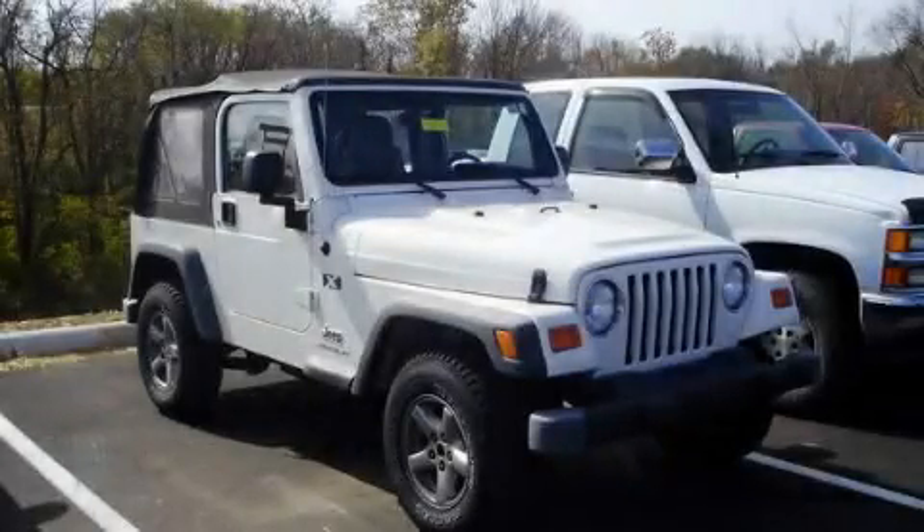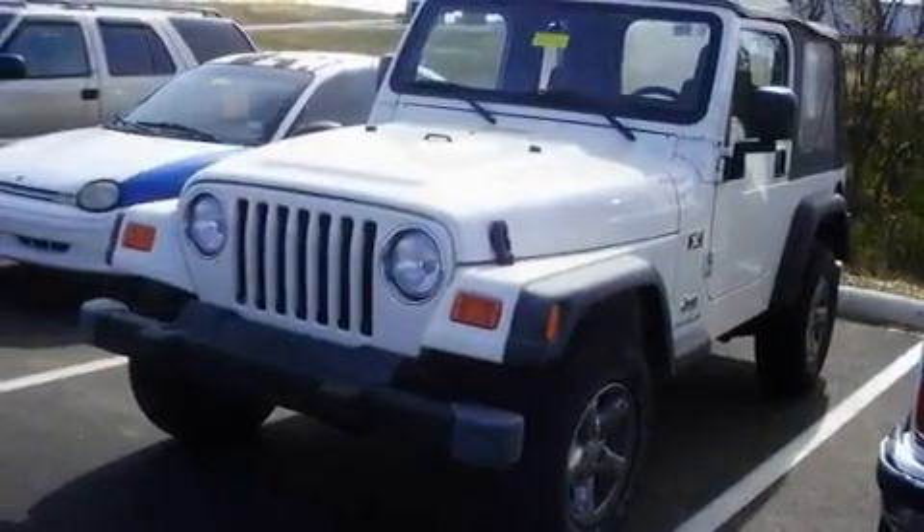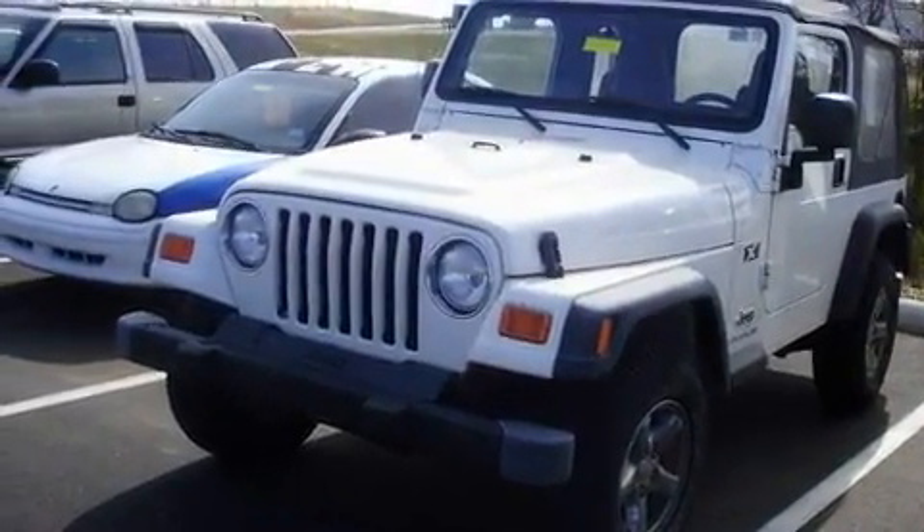This is a 2003 Jeep Wrangler, a vehicle ready to take you anywhere. It has a six-cylinder engine, an automatic transmission, and four-wheel drive.